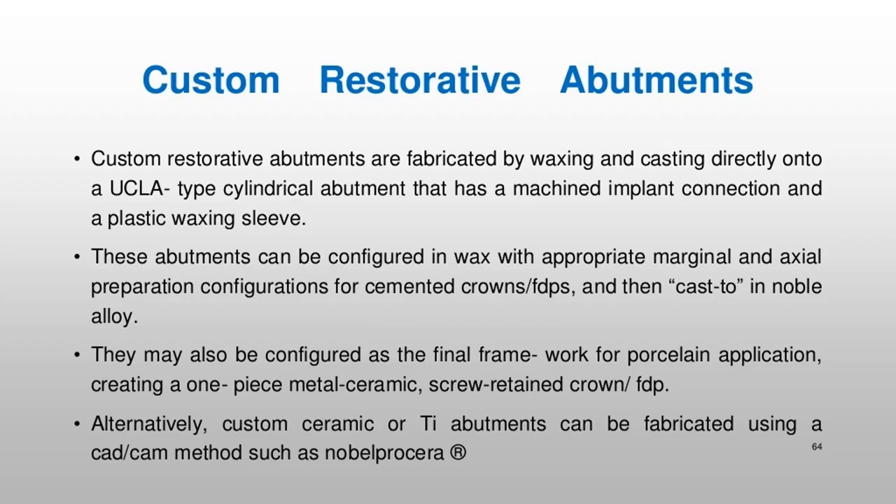Custom restorative abutments are fabricated by waxing and casting directly onto a UCLA-type cylindrical abutment that has a machined implant connection and a plastic waxing sleeve. These abutments can be configured in wax with appropriate marginal and axial preparation configurations for cemented crown/FDPs, and then cast in noble alloy. They may also be configured as the final framework for porcelain application, creating a one-piece metal-ceramic screw-retained crown/FDP. Alternatively, custom ceramic or Ti abutments can be fabricated using a CAD/CAM method such as Nobel Procera®.